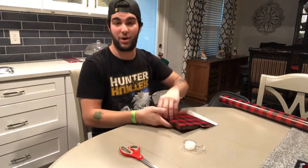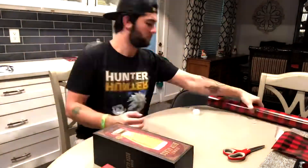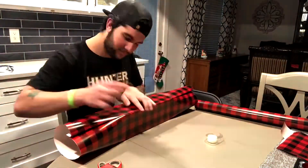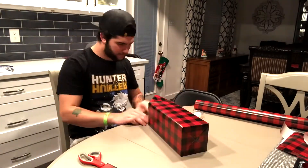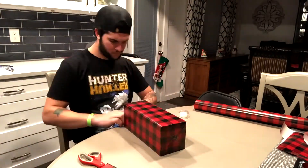My dad is actually home right now so I'm going to do the rest in a time-lapse. I'm finished wrapping all the boxes and now I just have to put some paper into the bags. My family's here and we're about to start opening presents.